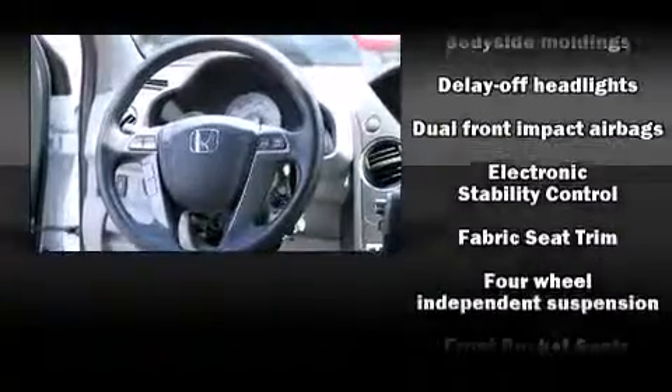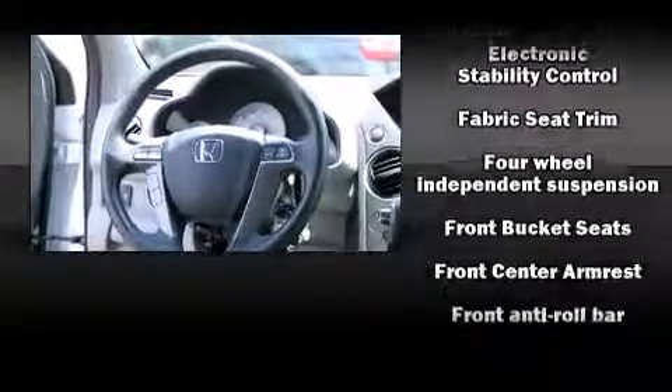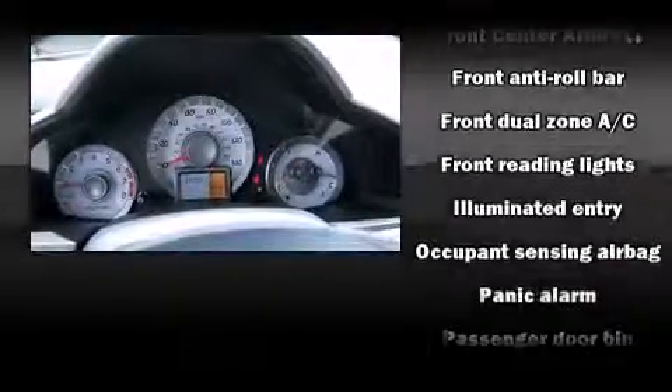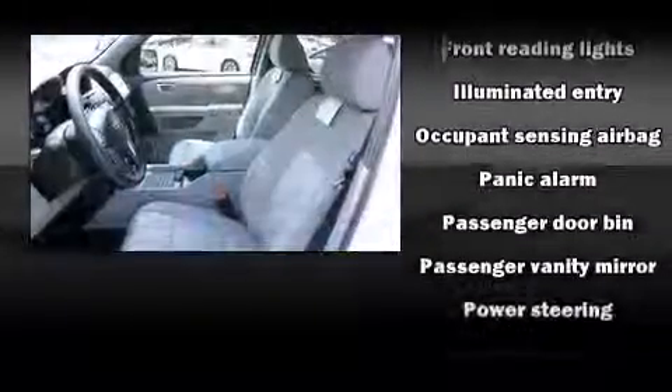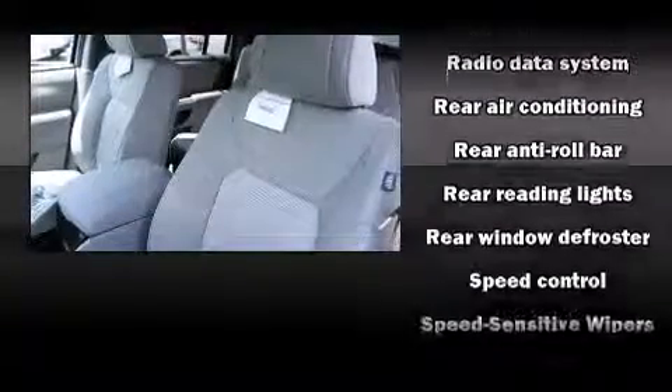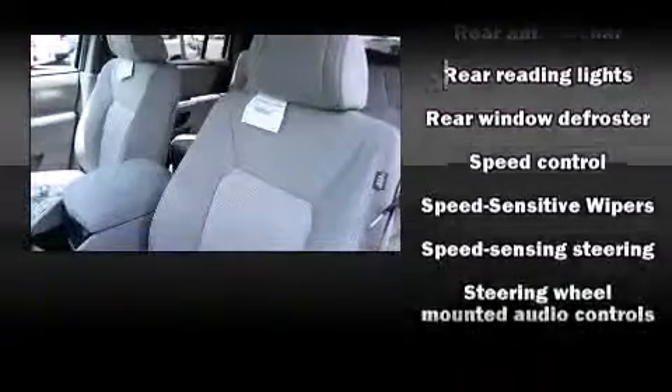Honda also prioritized safety and security with features such as dual front-impact airbags with occupant-sensing airbag, head curtain airbags, a panic alarm, and four-wheel disc brakes with ABS. Brake Assist technology provides extra pressure when applying the brakes.